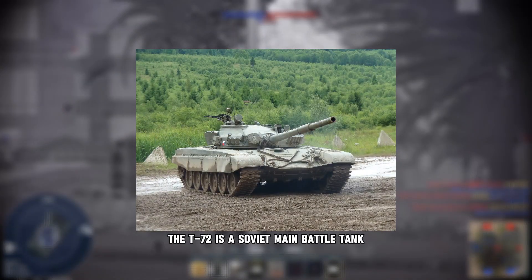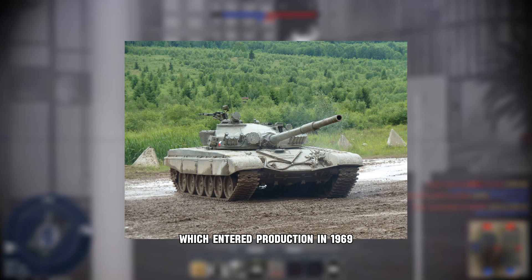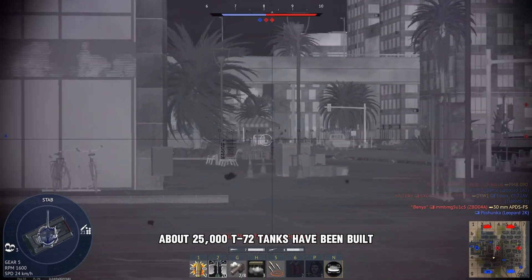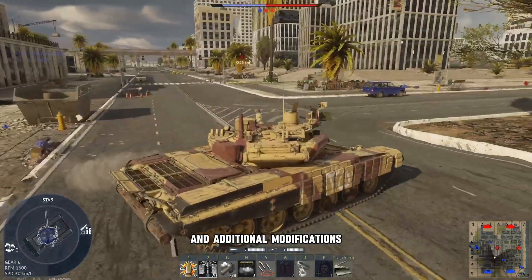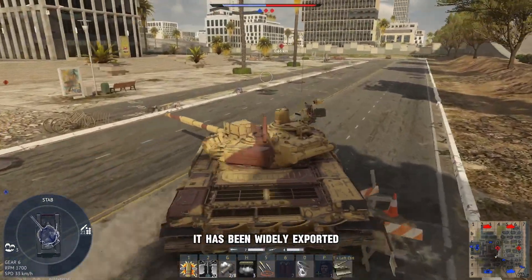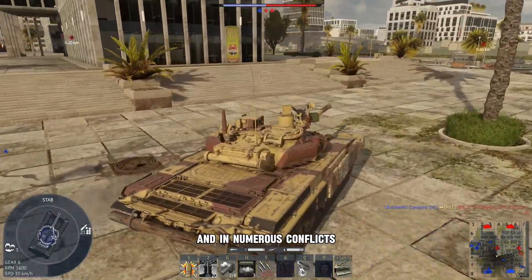Hello and welcome. The T-72 is a Soviet main battle tank which entered production in 1969. It was developed based off the T-64. About 25,000 T-72 tanks have been built, and additional modifications have allowed it to remain in service for decades. It has been widely exported and has seen service in 40 countries and in numerous conflicts.